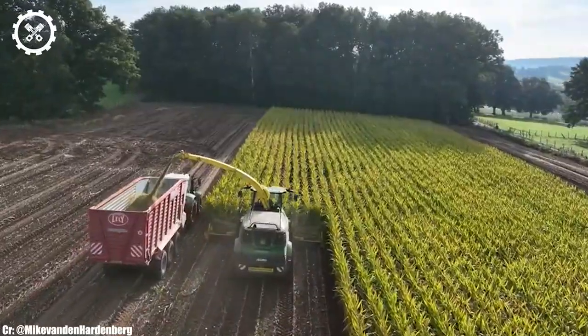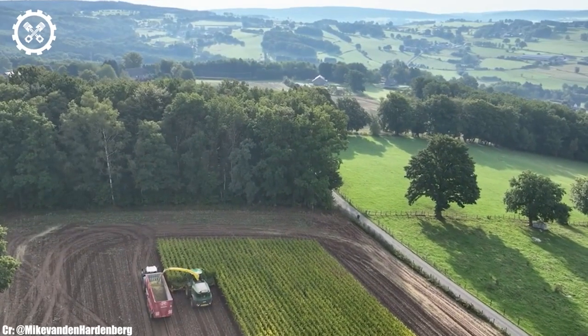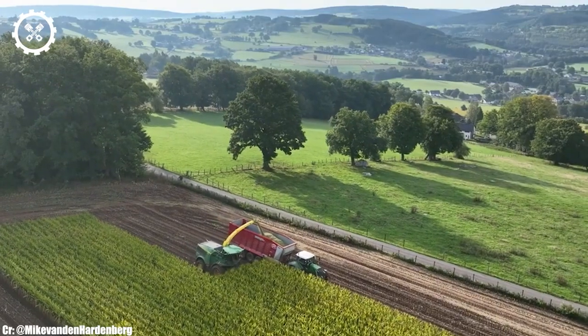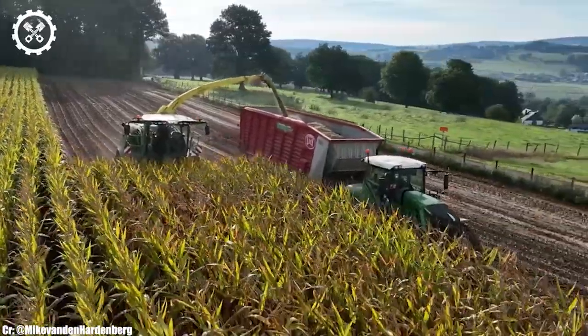One of the standout features of the John Deere 9600 is its large grain tank capacity, which minimizes the need for frequent unloading, allowing for more continuous harvesting. Its robust threshing and separating system ensures efficient crop processing and minimal grain loss.